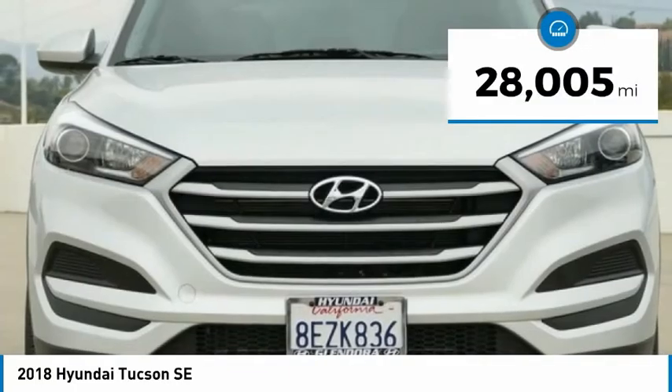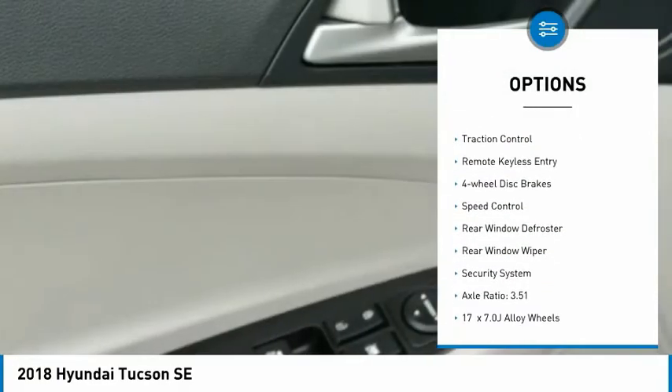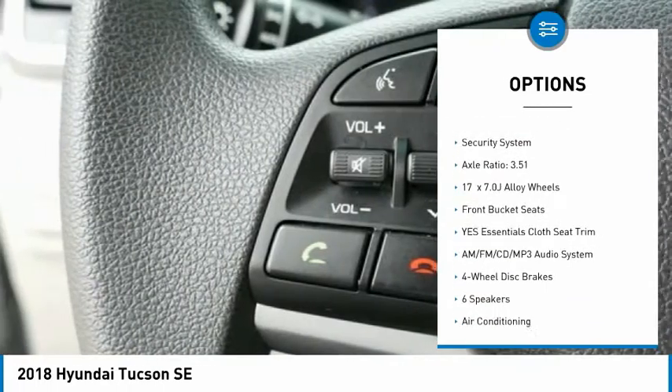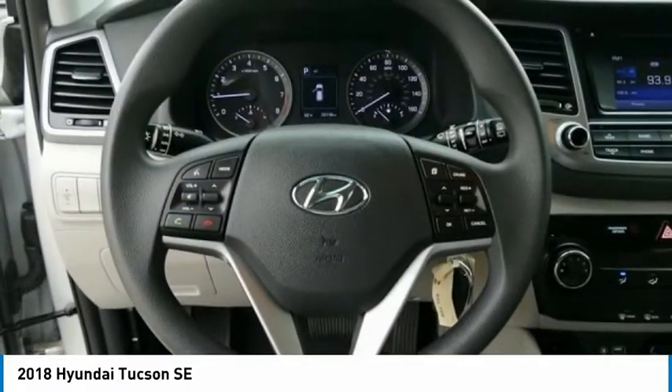This vehicle has less than 30,000 miles. Here are some of this vehicle's great options: electronic stability control, alloy wheels, brake assist, traction control, remote keyless entry, four-wheel disc brakes, speed control, rear window defroster, rear window wiper, and security system.